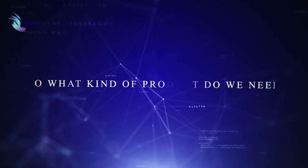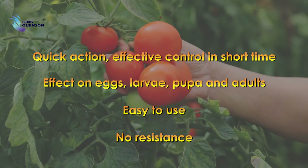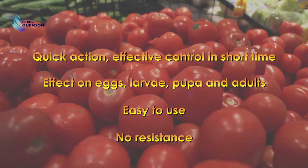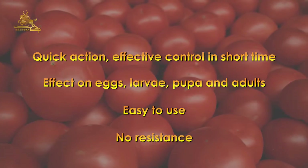So what kind of product do we need? Quick action. Effective control in short time. Effect on eggs, larvae, pupa, and adults. Easy to use. No resistance.